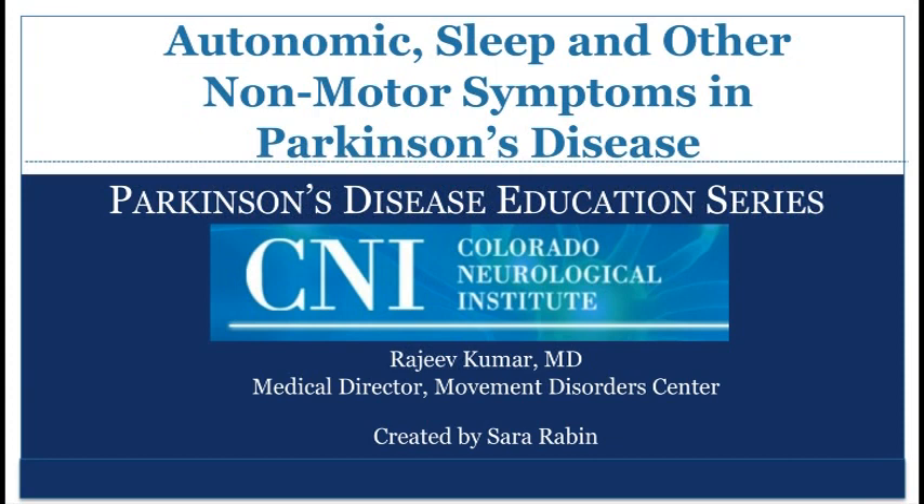This presentation is brought to you by the Colorado Neurological Institute Movement Disorder Center. My name is Dr. Rajiv Kumar, and I am the Medical Director of the Colorado Neurological Institute Movement Disorder Center. This video reviews autonomic and sleep problems in Parkinson's disease.